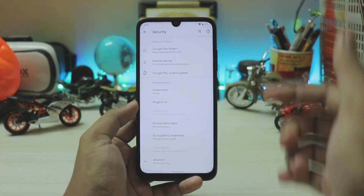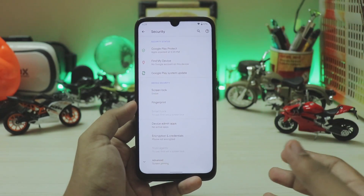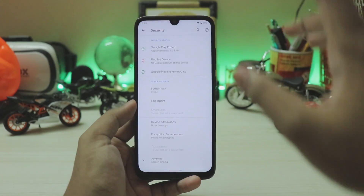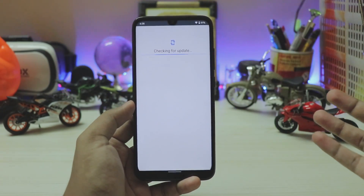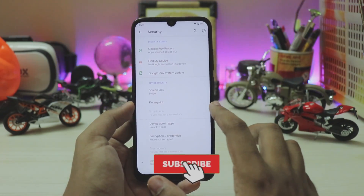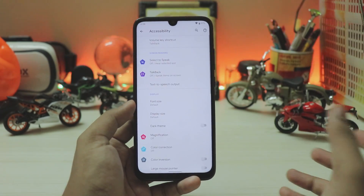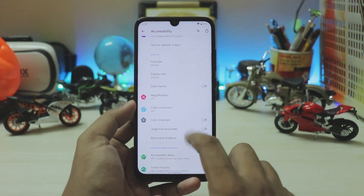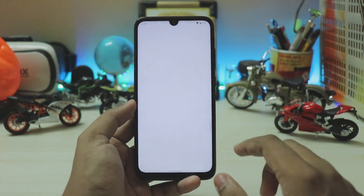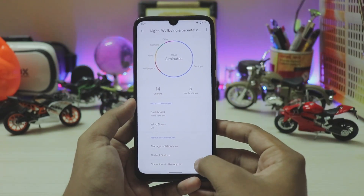In Security you have fingerprint and Google Play System Update, meaning you can get security patches directly through the Play Store. Xiaomi takes two to three months to ship a security patch — Redmi Note 7 basically gets nothing — but now you can get them directly. It's currently running the latest September patch. Further down you have Accounts, Accessibility, Digital Wellbeing and Parental Controls — Parental Controls can be downloaded from the Play Store.